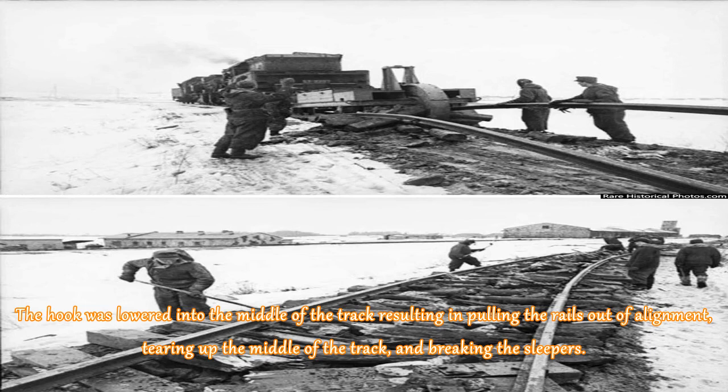The hook was lowered into the middle of the track, resulting in pulling the rails out of alignment, tearing up the middle of the track, and breaking the sleepers.